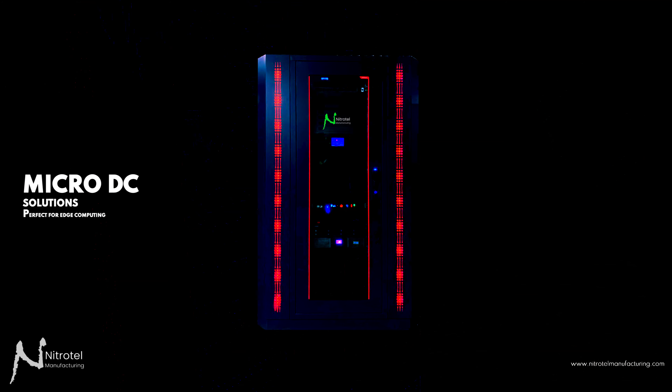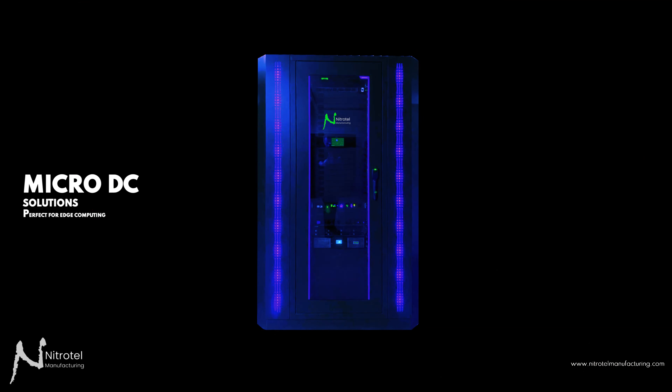Let's start now. We are thrilled to introduce our comprehensive lineup of micro-DC cabinet solutions — a product meticulously crafted to address the evolving edge computing demands of your company.